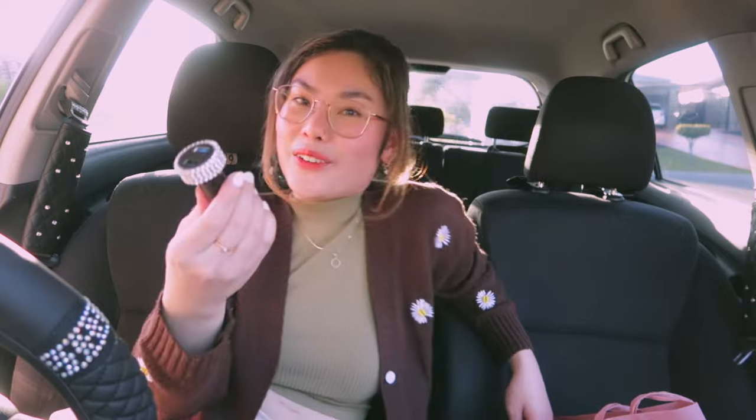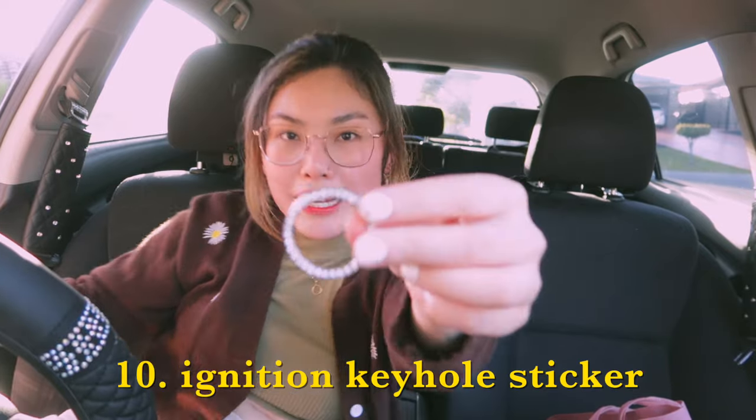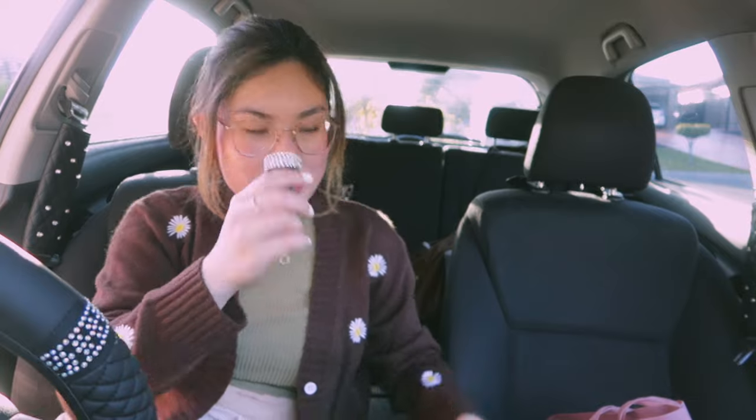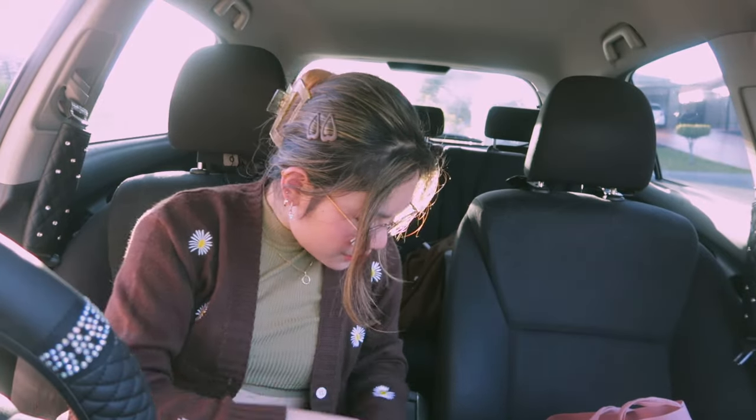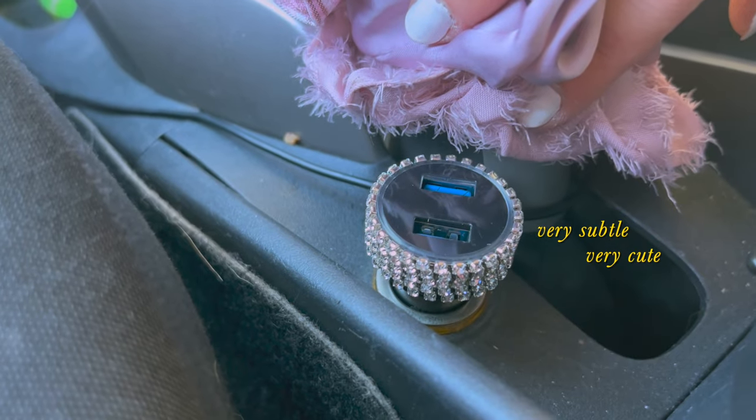Next I have this car USB thing — I don't know the proper name for it — and then I got this little ring to put around my ignition keyhole. I heard that if you have a press-to-start car you shouldn't use the ring because it messes with something inside, but my car's not that advanced so I think we're fine. I'll just chuck this in here past all the hair ties — cute, very subtle.